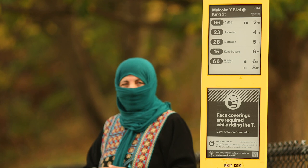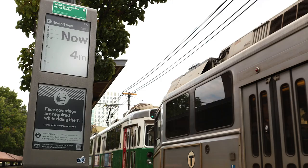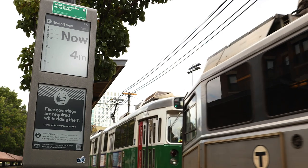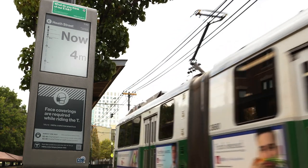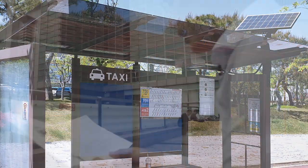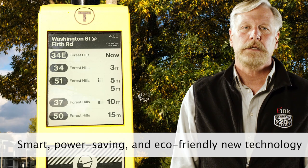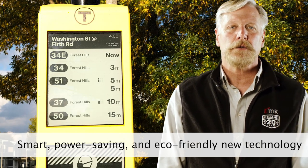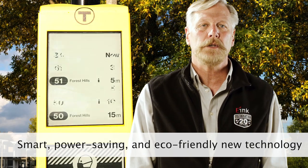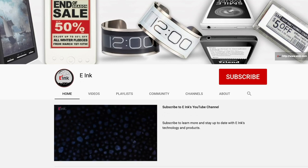Outside of these Boston examples of dual 13.3-inch signs, there are many installations around the globe using e-Ink's 32 and 42-inch digital paper signs, either as single units, multiples of the same or different sizes, and tiled installations. E-Ink continues to work with our ecosystem partners to deploy green smart transportation solutions to help build sustainable and smart cities using our digital paper. Please visit the E-Ink YouTube channel for more videos.